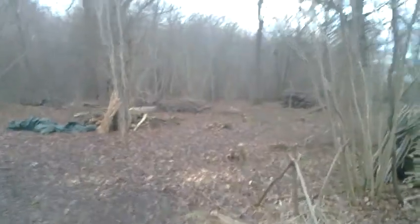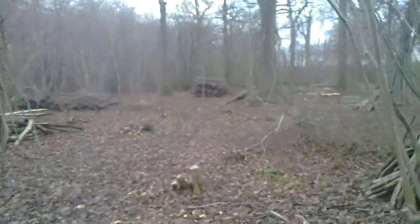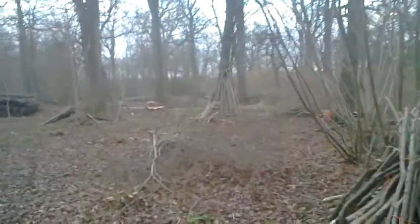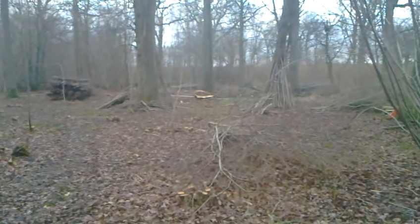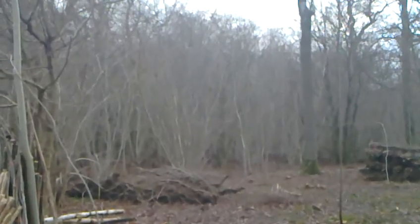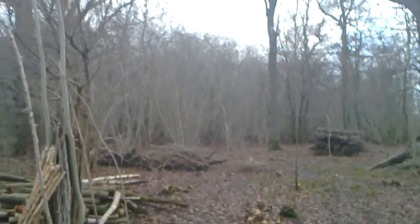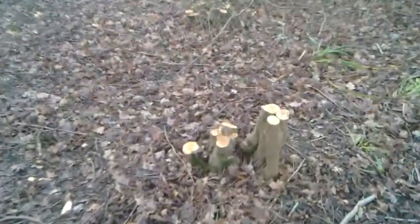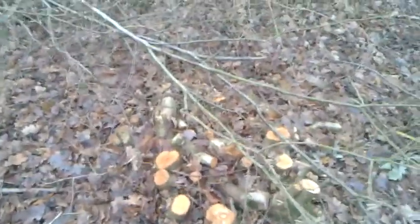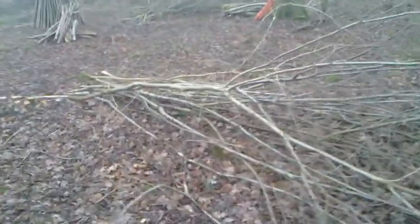For those of you that aren't familiar with coppicing, this might be a little bit difficult to picture, but this sort of clearing you're looking at here quite recently looked a lot more like that. These little stumps — you can see that one's been left high and needs to be cut lower — these stumps are the hazel stools, and the hazel has been cut off them and laid out.